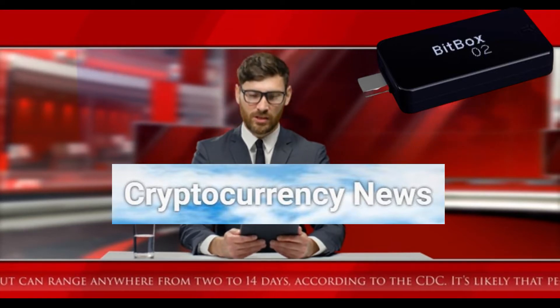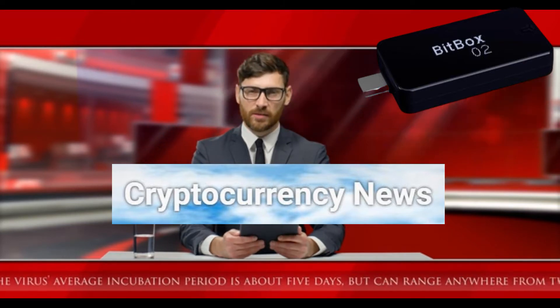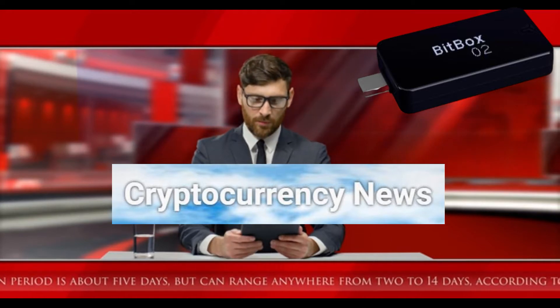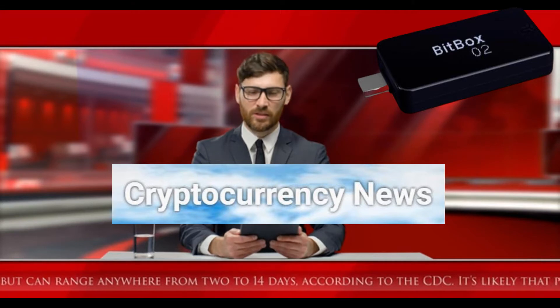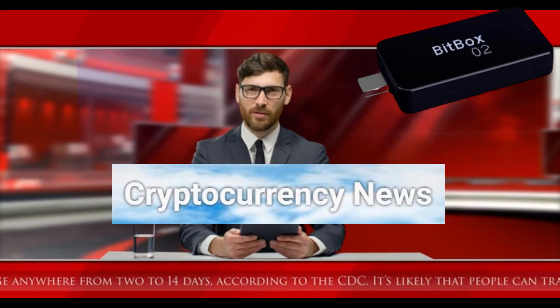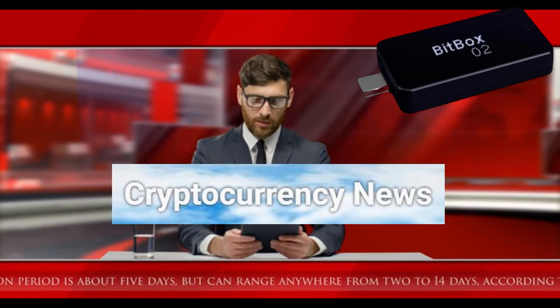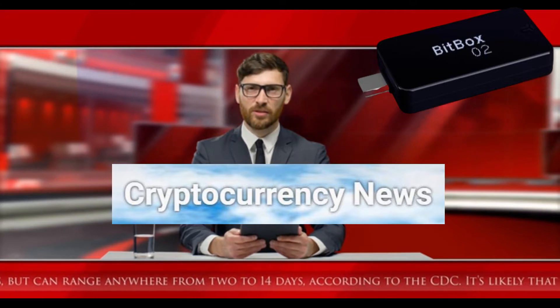The passphrase that Trezor or KeepKey users enter may not be the one you entered and could be controlled by an attacker. Because both the passphrase and the device are required for outgoing transactions, the user is cut off from their funds until the attacker reveals the passphrase. Such a loophole creates opportunities for a ransom attack in which the hacker demands from the victim a certain amount of crypto assets in order to restore access to the wallet.